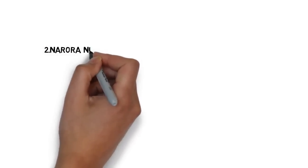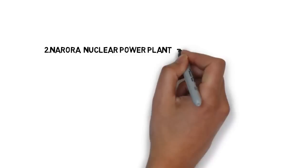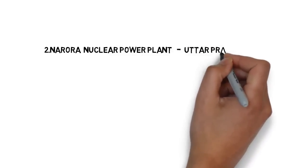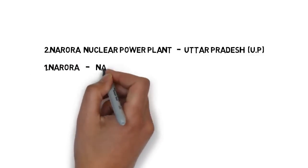The second nuclear power plant is Narora nuclear power plant — it is in Uttar Pradesh, short form UP.